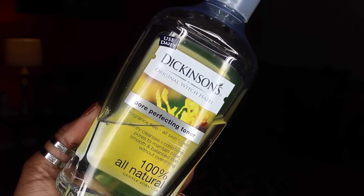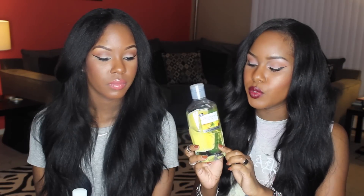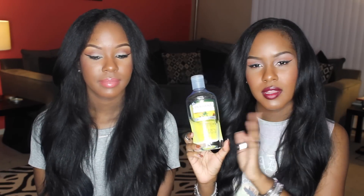Moving on to toners — witch hazel has been my all-time fave for a very long time. I recently went back to using it about five months ago. I use this as a daytime toner — I don't use it at night because I use my Mario Badescu one then. This one is great for daytime because it's not drying, whereas a lot of toners have a lot of alcohol and can be very drying. The smell isn't the most pleasant, but it's a really good toner and very inexpensive — this big bottle was about $4 at Walmart. This is the Dickinson's Witch Hazel, the Pore Perfecting Toner. It's 100% all natural, which is why it's not irritating.